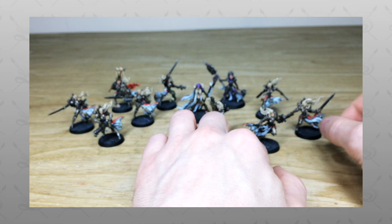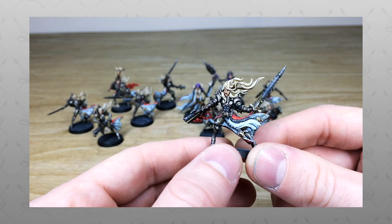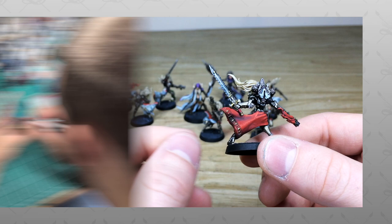Hey guys, hope you're well and welcome to this commission showcase. We have some awesome models for you guys to check out today — something a little bit different, not 40K. We've got some Raging Heroes models for you guys to check out.